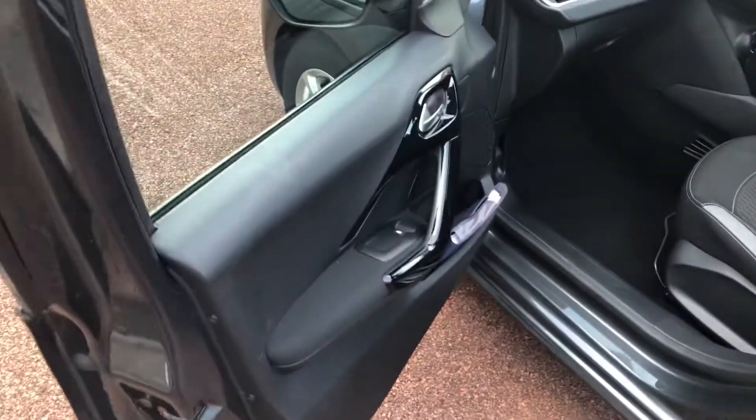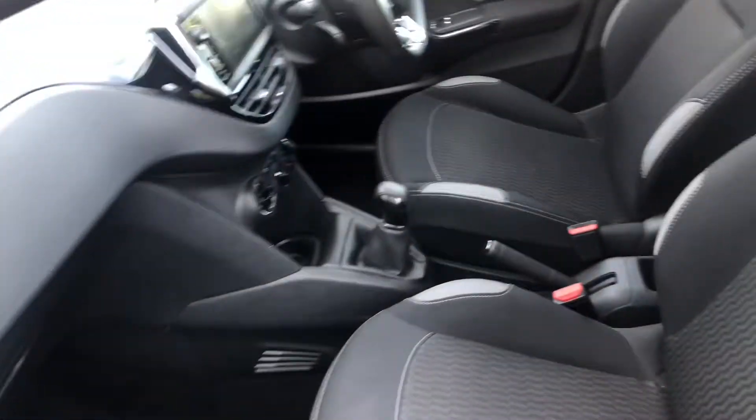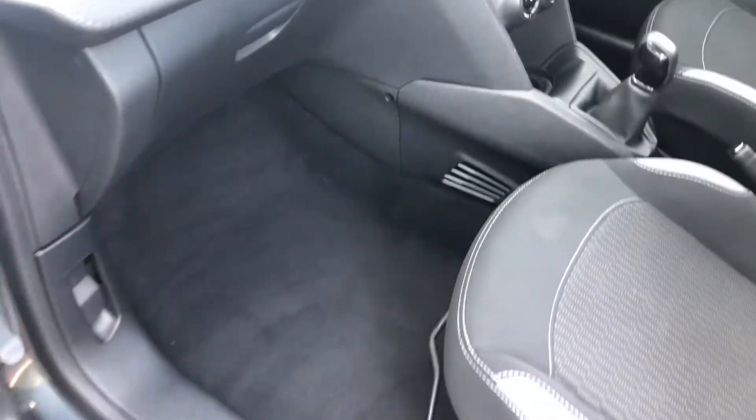Going into the car from the passenger side, the interior is full cloth, but these seats are extremely comfortable for short or long journeys.